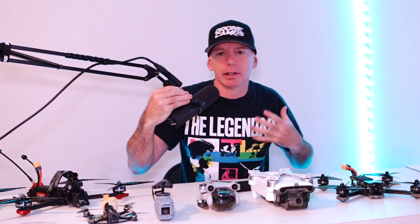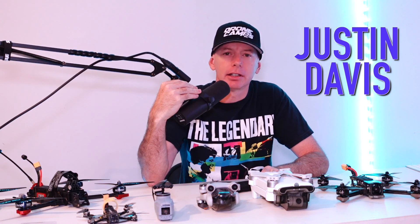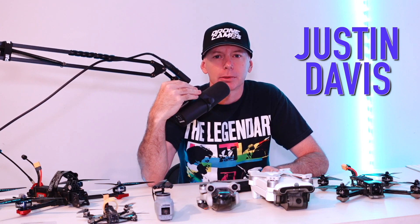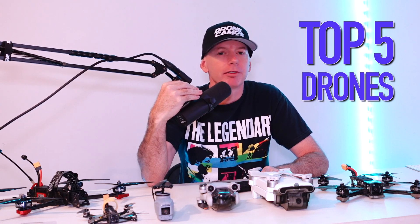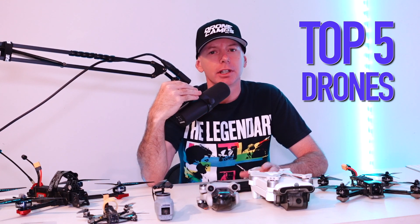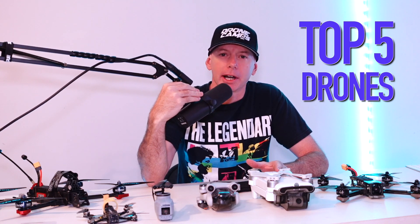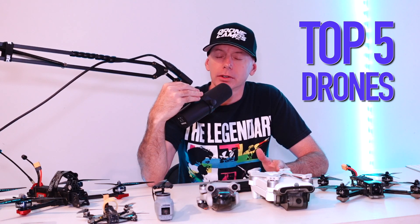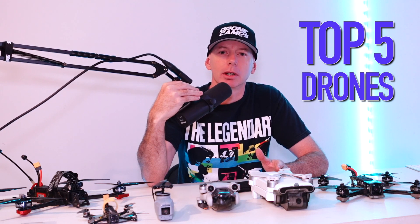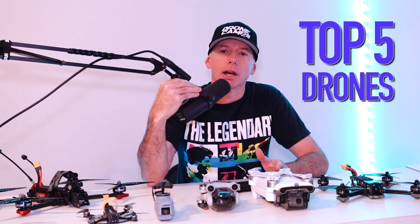Welcome to the Drone Camps RC channel. I'm Justin Davis with over eight years of drone flying experience. Today we're going to talk about the top five late 2022 drones — an updated video to save you money and give you the right options depending on what you're looking for. We're also going to add some honorable mentions. Let's get started with number five.